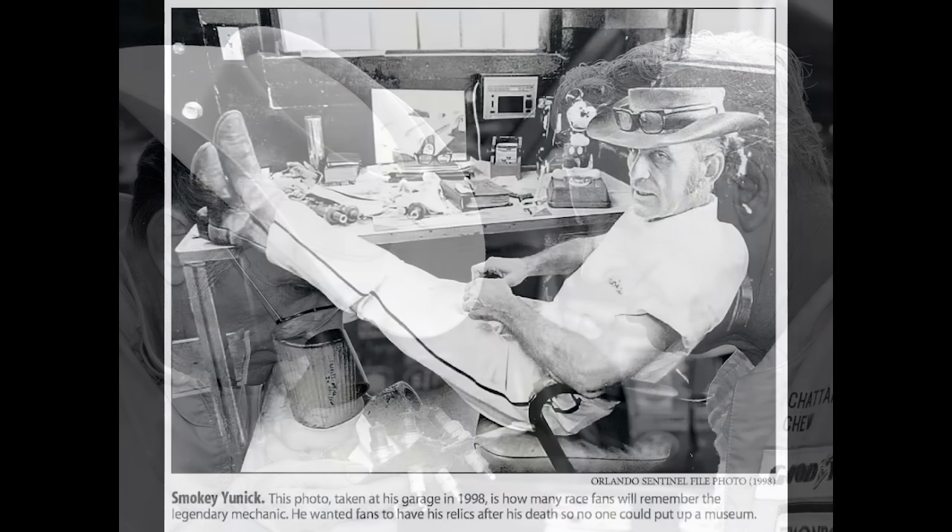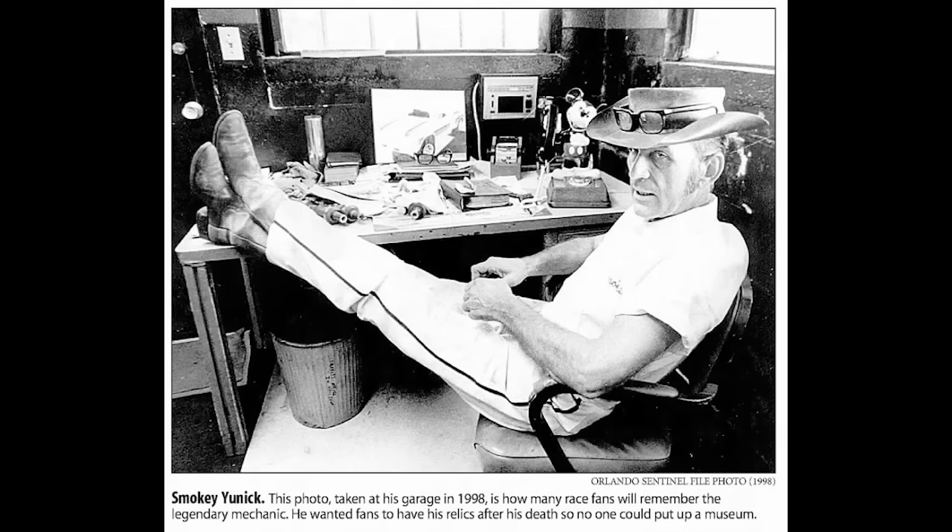In many ways, the work he did for companies like Ford and General Motors is more important than what he did on the racetrack. Now, there's one element of Smokey Yunick's mechanical life that most people don't know about, and that's his collection of patents.